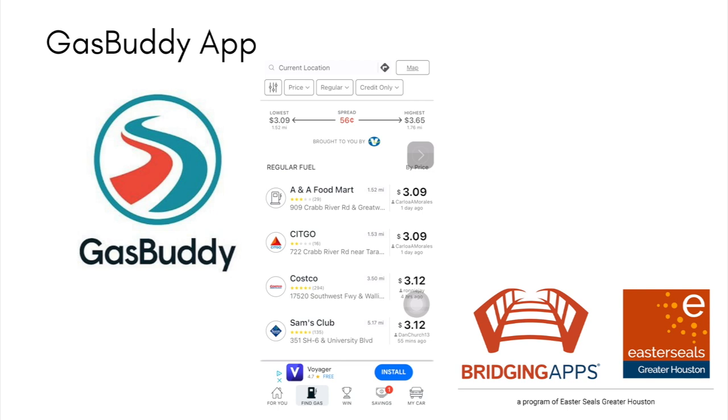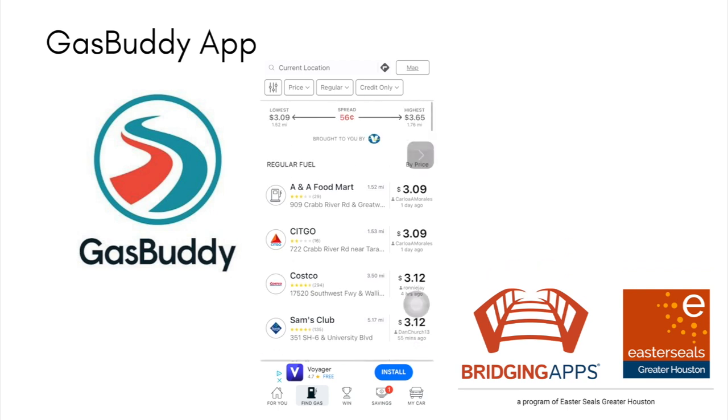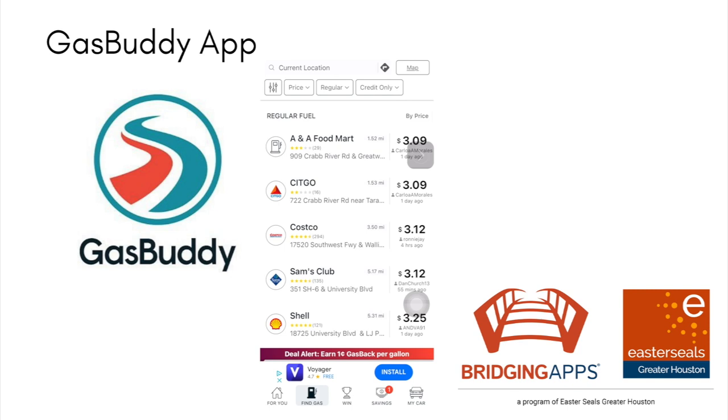I can go through and look, and it's gonna use my location services on my device. So these are all gas stations that are near me. I can filter by price, type, or credit only using those buttons along the top. I can also tap on them to decide which Citgo gas station I want.